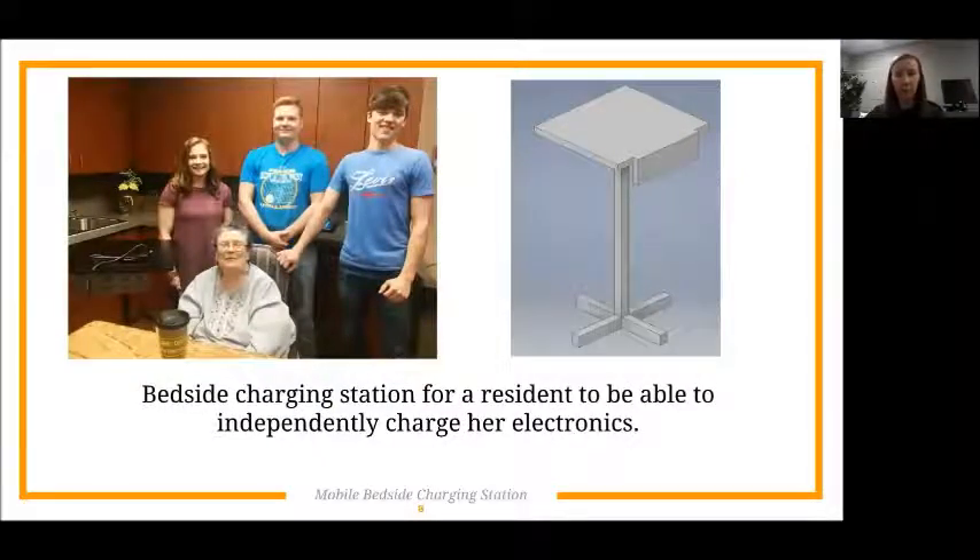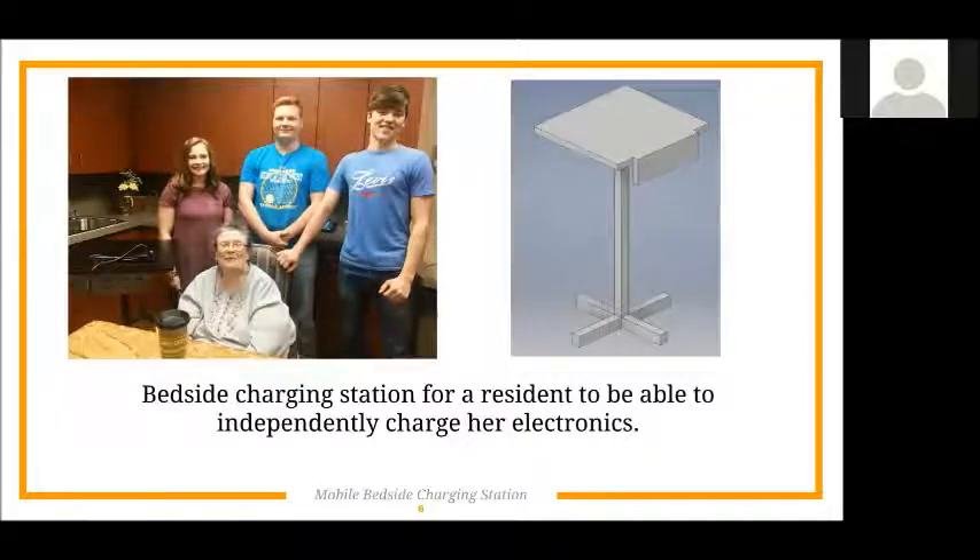Another project was a bedside charging station. When they met Miss Beverly, she told them she had a phone and a tablet she used, but had to charge them across the room. She had difficulty getting in and out of bed and always had to ask someone to help her retrieve them. To create more independence for her, students created a charging station that could sit next to her bed — something really practical that met a real need for her, and she was very grateful to have it.